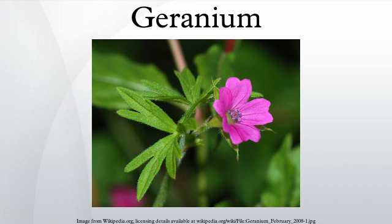Geraniums are eaten by the larvae of some lepidoptera species including brown-tail and mouse moth. The species Geranium viscosissimum is considered to be protocarnivorous.